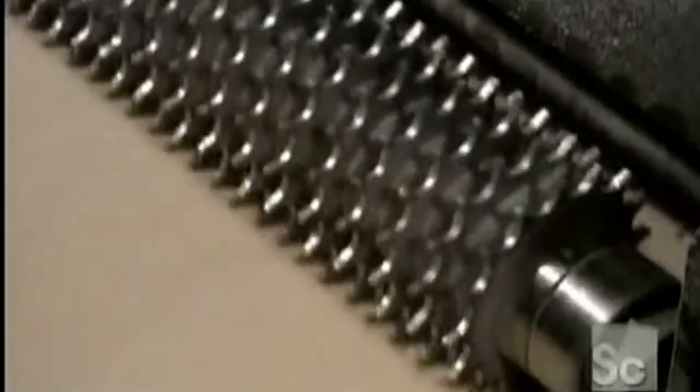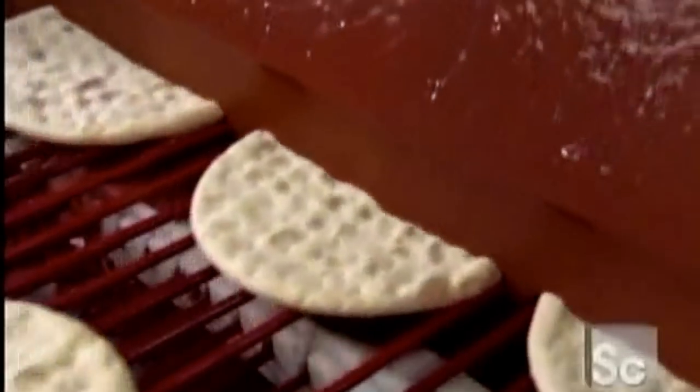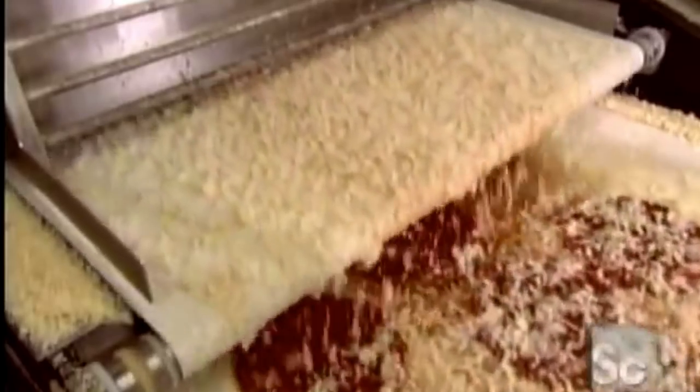Next, stainless steel spikes pierce the dough with holes about a quarter inch deep. These holes will stop air pockets from forming in the dough. A plastic roller with several round forms cuts the circular shape of the pizza crust. A tank pumps a steady supply of sauce into a reservoir, drenching a roller turning inside. A plastic board then scrapes the sauce onto the crust passing below. A cheese applicator machine controls the output, so that the mozzarella forms an even layer.